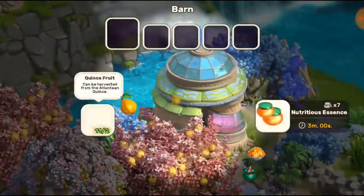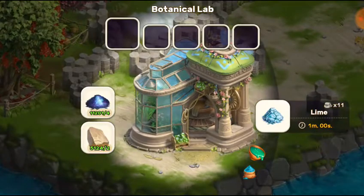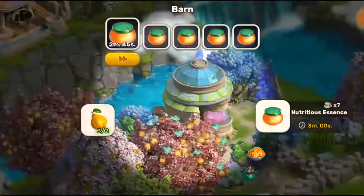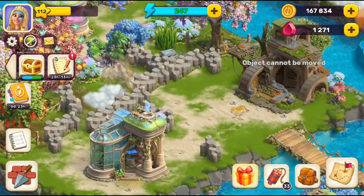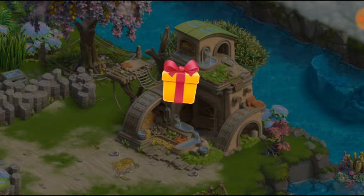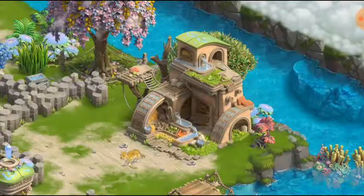As I showed you in the previous video, you need to make these things first: lime, then make quince fruit, then the quince fruit is used to make buns. The buns are used to produce nursery and pet food. Here is the Atlantic leopard — feed it one, two, three times and it will be happy and give you some resources and energy flowers.